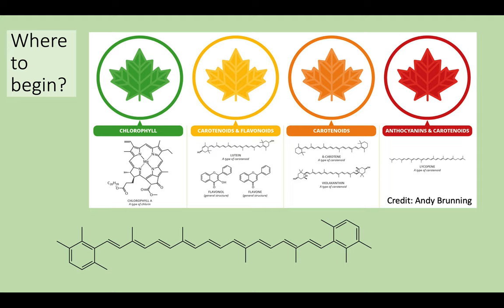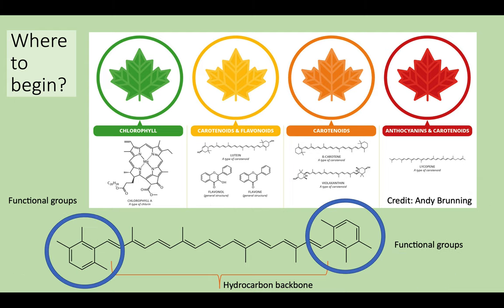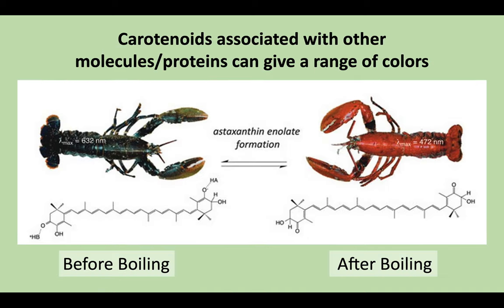To briefly summarize the structure of a carotenoid so you can understand why we are so excited about these: they are simply a long conjugated hydrocarbon chain, which is their backbone, and on either end they have their functional groups, which influence their coloration depending on what is attached, where, and how. We are also beginning with carotenoids because when they are associated with other molecules, they can have colors that range outside of the typical carotenoid colors. For example, the blue coloration seen in live lobsters is carotenoid-based, but with an associated protein changing the color. And when you boil a lobster, you are breaking that bond and changing the coloration from the modified blue to the more common carotenoid red.